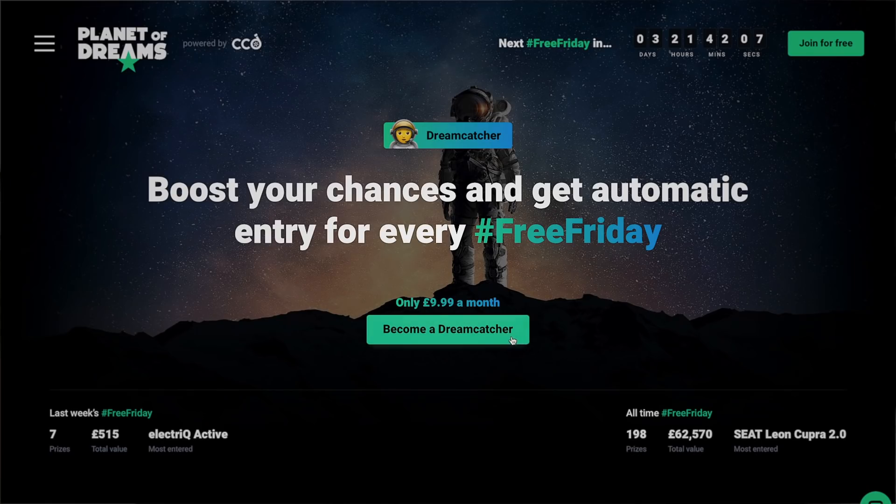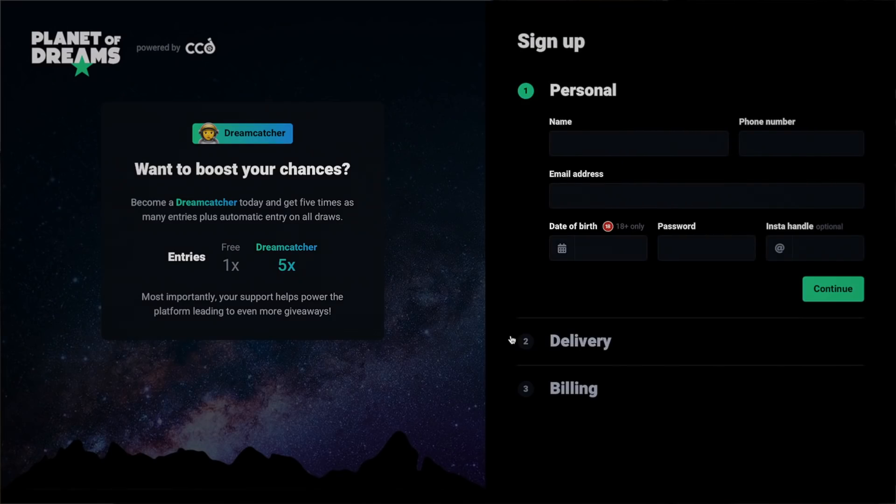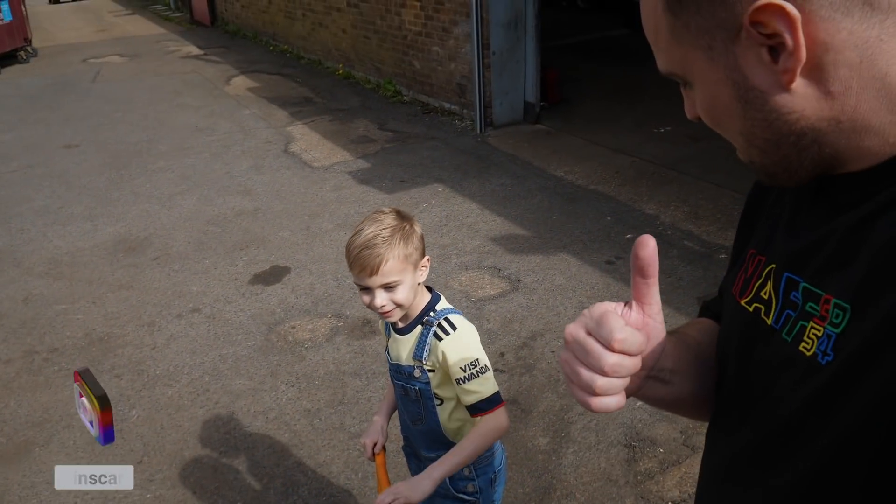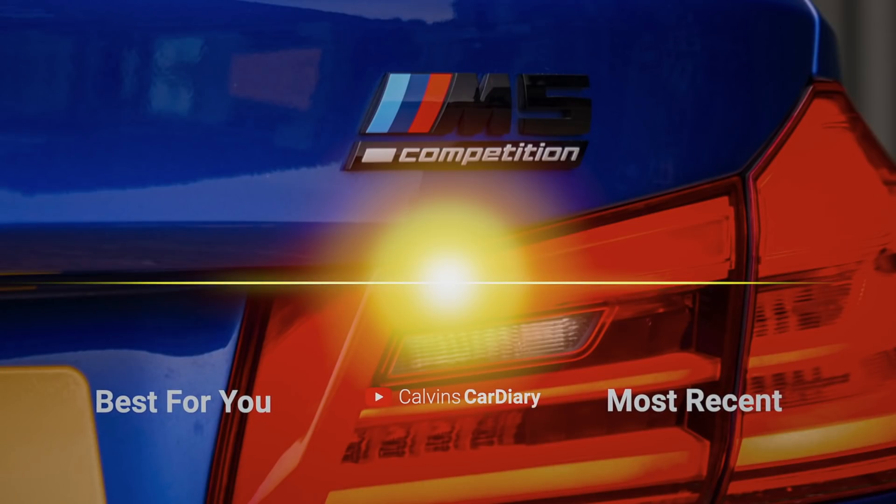I will put a link to Planet of Dreams in the description below. If you haven't entered already, it's free for everyone to enter - if you're subscribed to my channel you're more than welcome to enter for free. If you're a Dream Catcher you get entered five times into the competition, but that costs £9.99 a month - completely optional. Big shout out again to Will at VRS. The S3 is going to make a lovely car for someone. Hope you liked this video - hit the like button, subscribe if you're new, and follow me on Instagram at Calvin's Car Diary. See you on the next video. Bye!